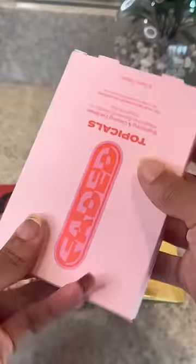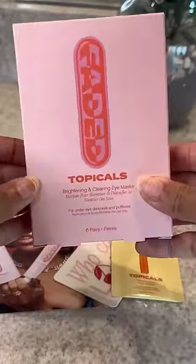Hey you guys, did you know that Topicals came out with a new faded under eye mask? I was sent these new under eye masks that help with brightening and are safe for hyperpigmentation, and are also supposed to hydrate and have a cooling sensation under the eye.